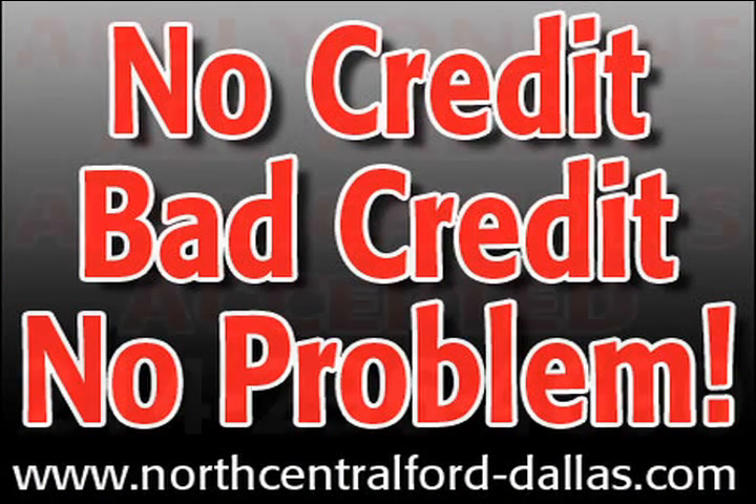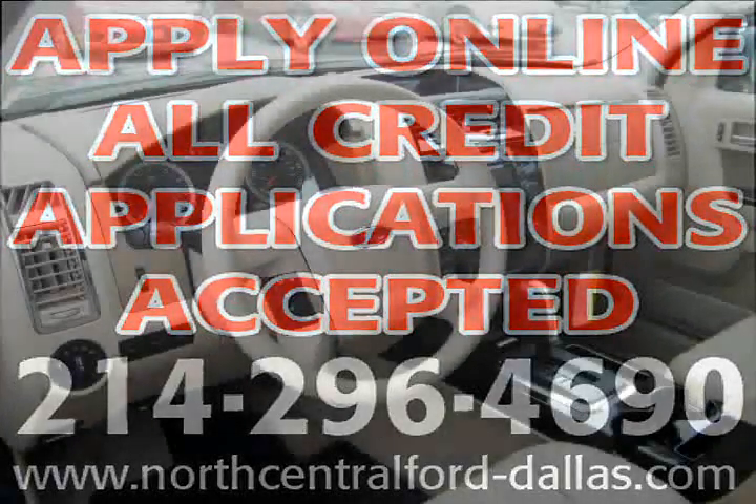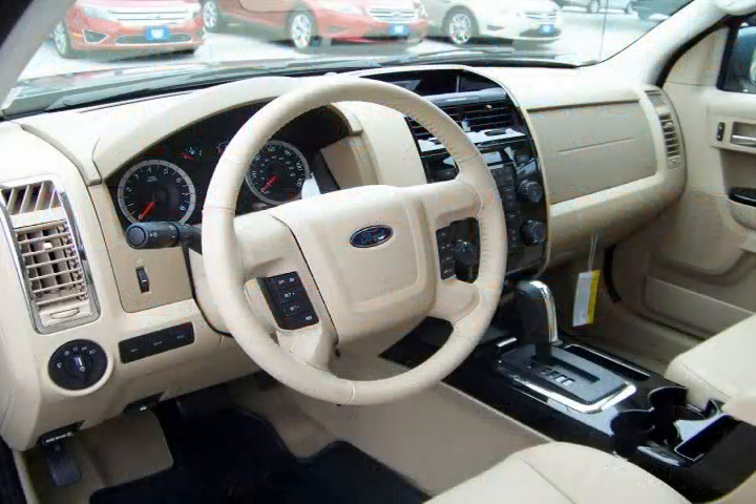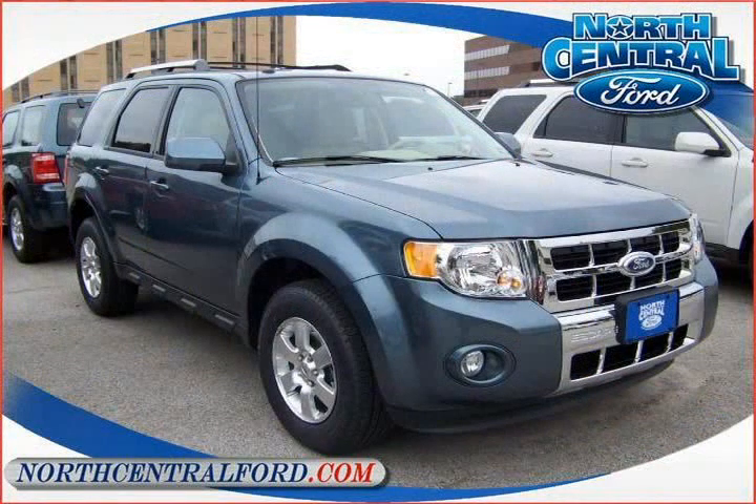Credit problems? No problem. Whatever you do, do something now as others just like you are also considering this vehicle. Click on the web address listed directly below to get pre-approved today using our secured online credit application, or to view our entire pre-owned inventory that we offer online with special internet pricing.